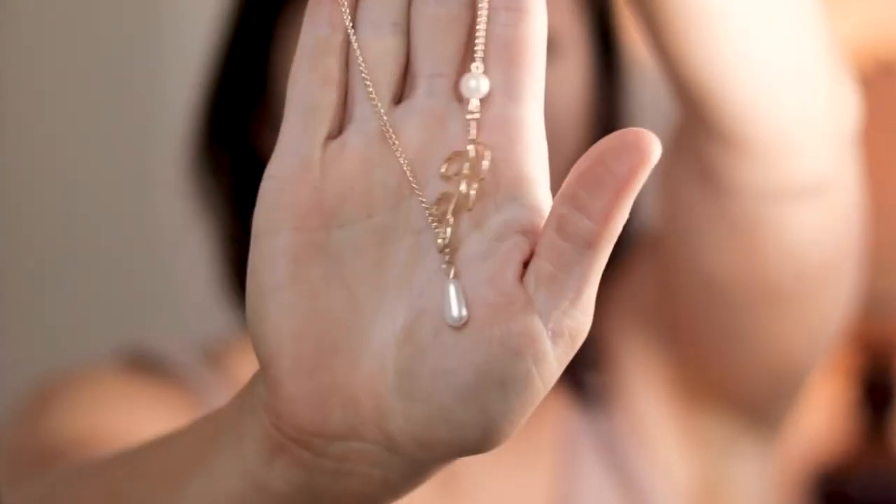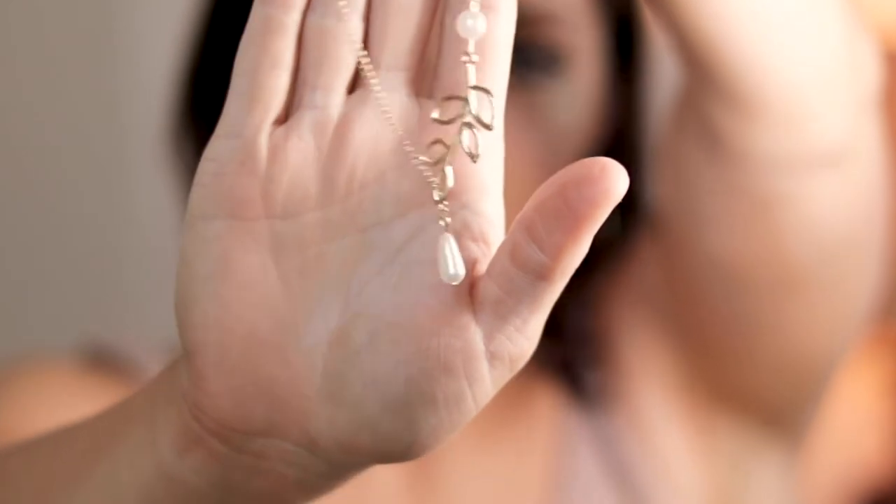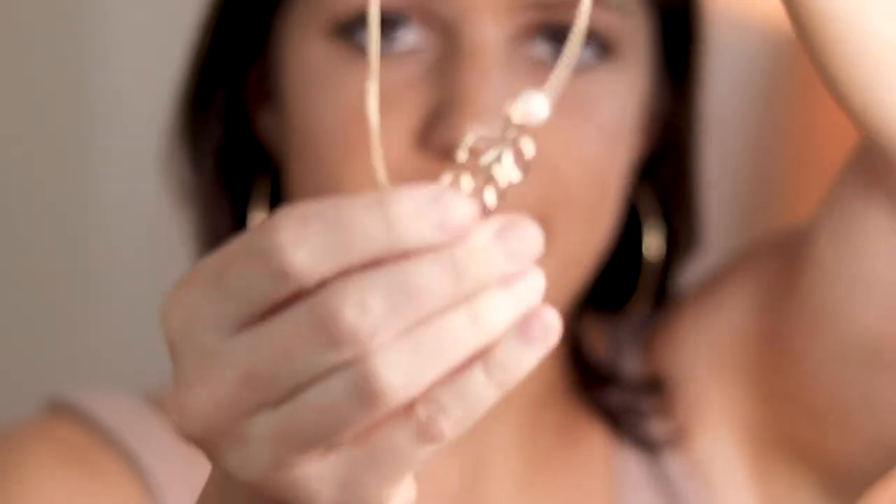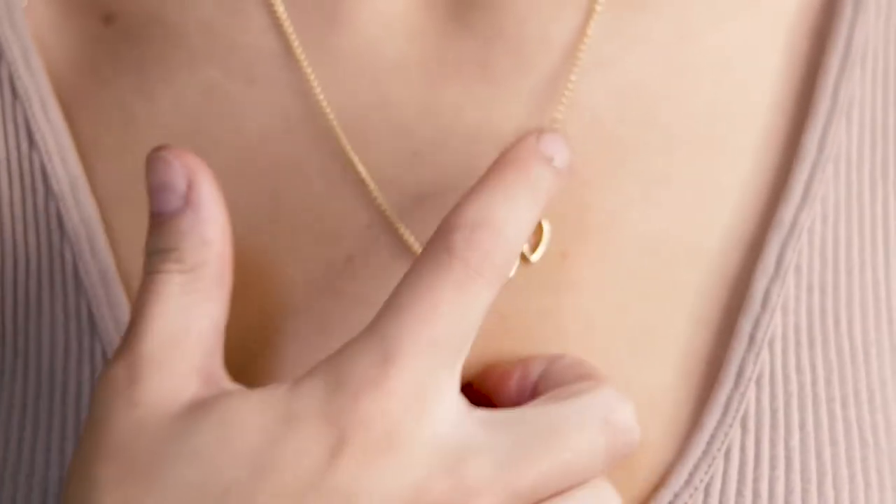Next we have this gold necklace with kind of a pearl accent — it's like a simple gold branch with two pearls. I like it. It's not my absolute favorite but I would definitely wear it. I could find something to wear it with. I'm gonna give this one like a six out of ten — I would wear it but not every day.